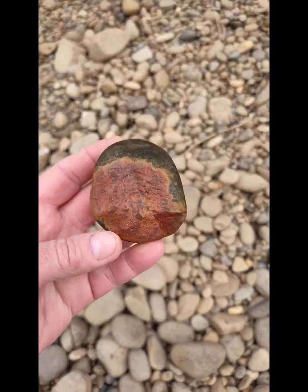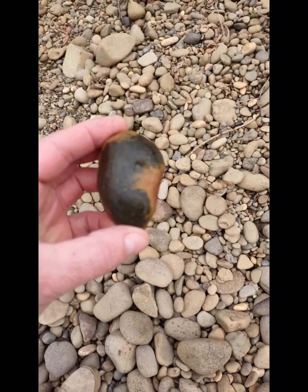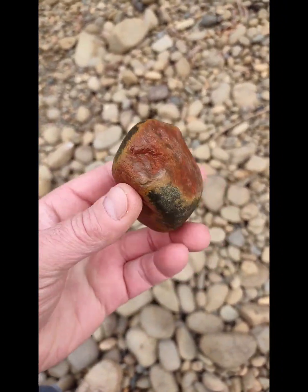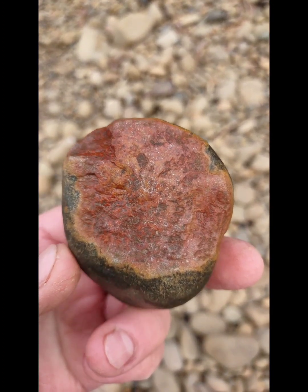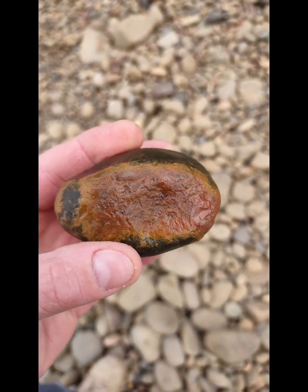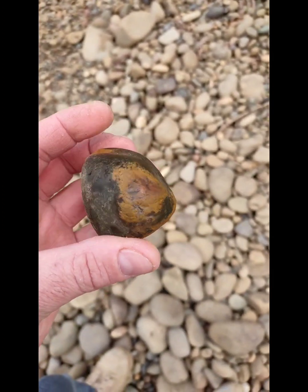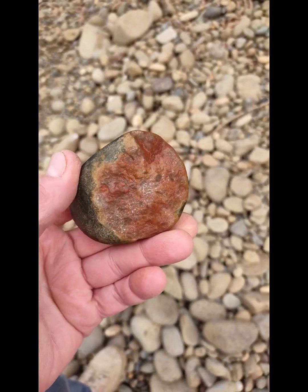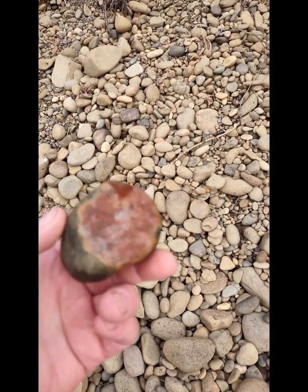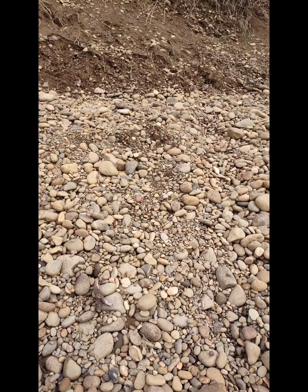Found this really cool piece of jasper. I thought it was really neat the way it's exploding out there with color. Very cool. Jasper just can't hide in that dark rock. I think that slice is really cool.